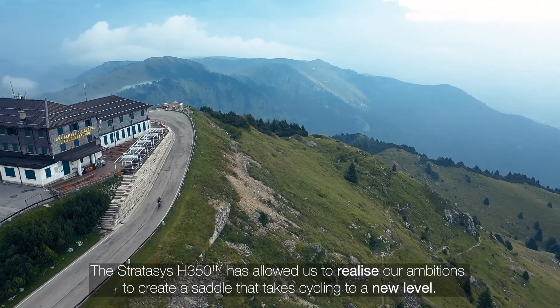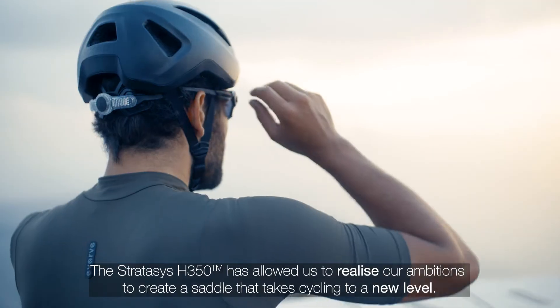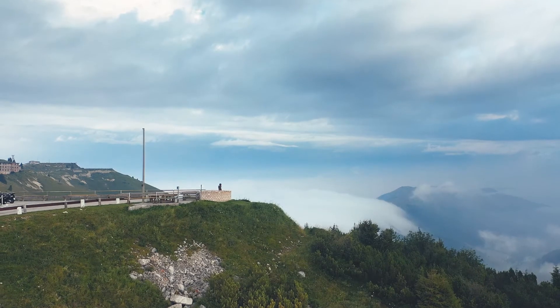The Stratasys H350 has allowed us to realize our ambitions to create a saddle that takes cycling to a new level.